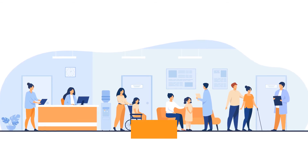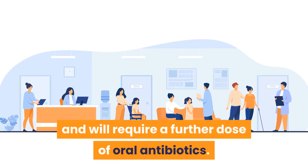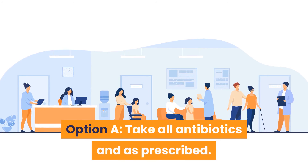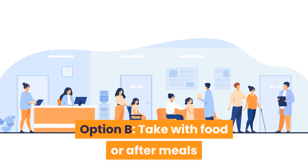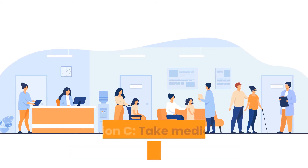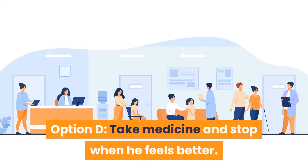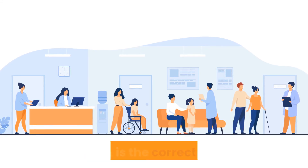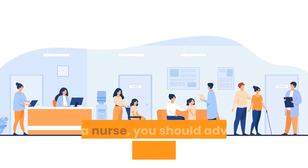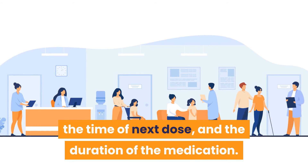Question 22: John, 18 years old, is preparing for discharge and will require a further dose of oral antibiotics. What will you advise? Option A: Take all antibiotics as prescribed. Option B: Take with food or after meals and ensure all antibiotics are taken as prescribed. Option C: Take medicine during the day and finish the course. Option D: Take medicine and stop when he feels better. Answer is Option A — take all antibiotics as prescribed. Advise the patient on the importance of the prescribed antibiotics, next dose timing, and duration.